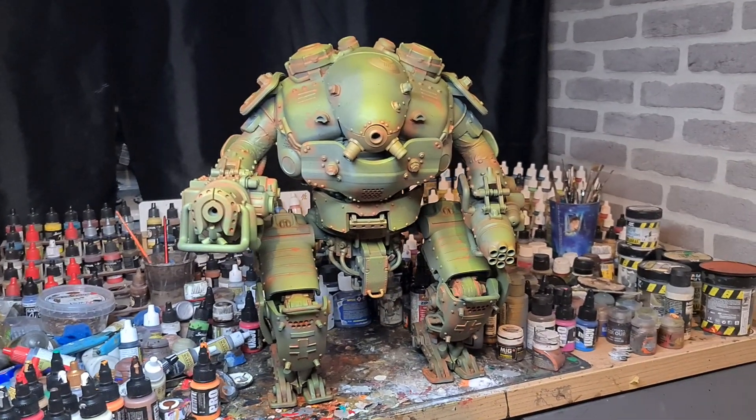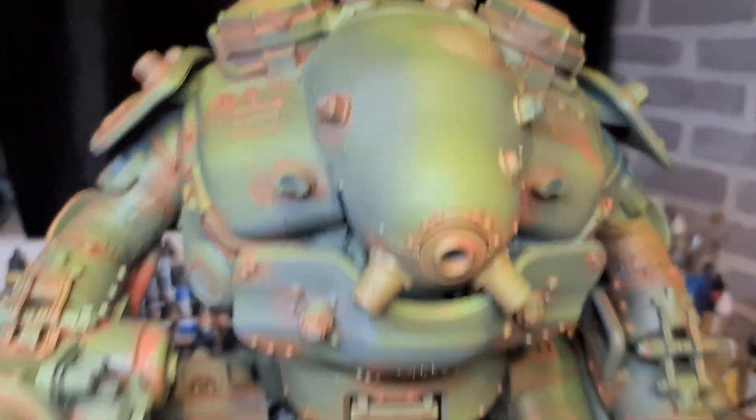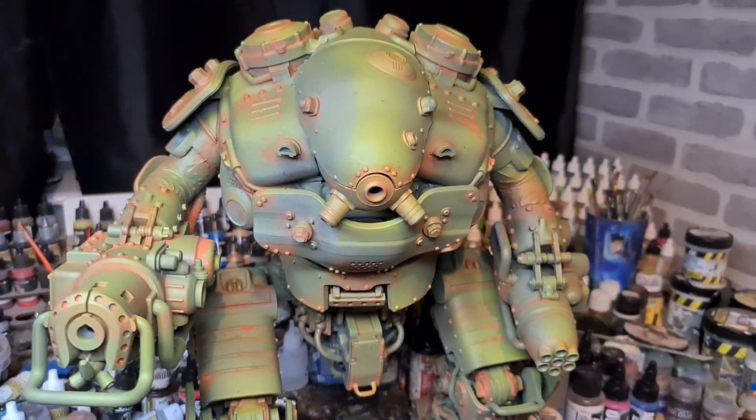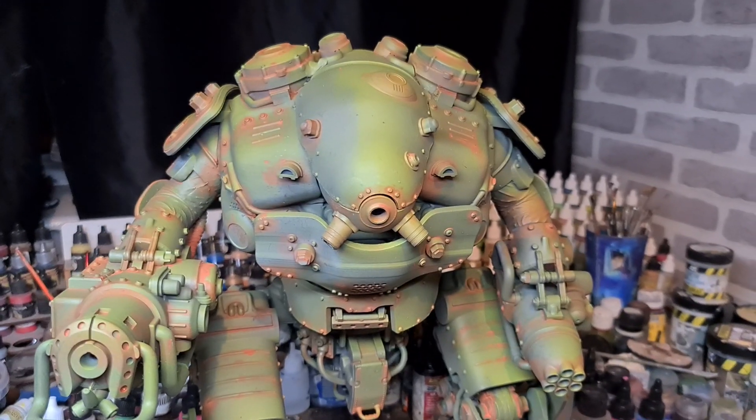Thank you very much for taking your time out of your day to watch this video of this giant model. I'll catch you in the next one.